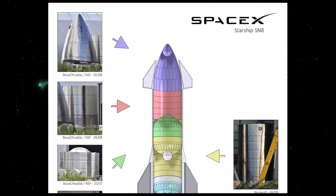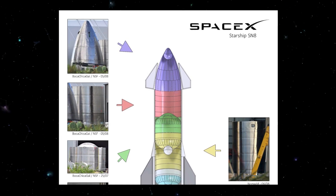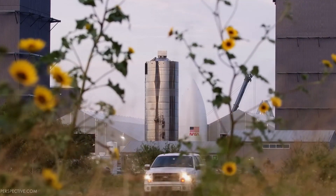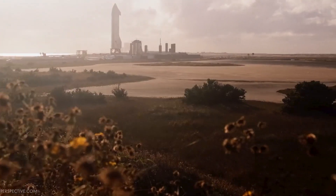The SpaceX Starship system is a fully reusable, two-stage to orbit spacecraft that has been under development by SpaceX since at least 2012. The second stage of the spacecraft, also known as the Starship, is being designed as a long-duration cargo vehicle that may be able to carry passengers eventually.